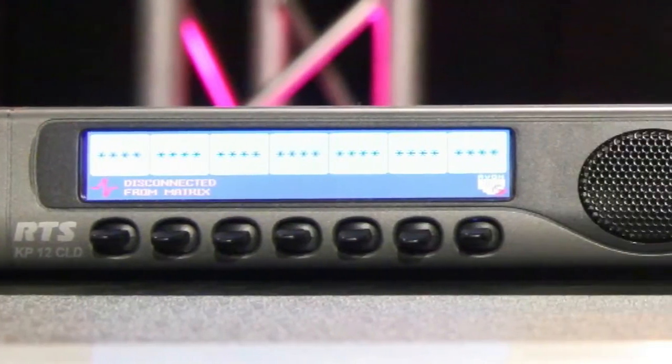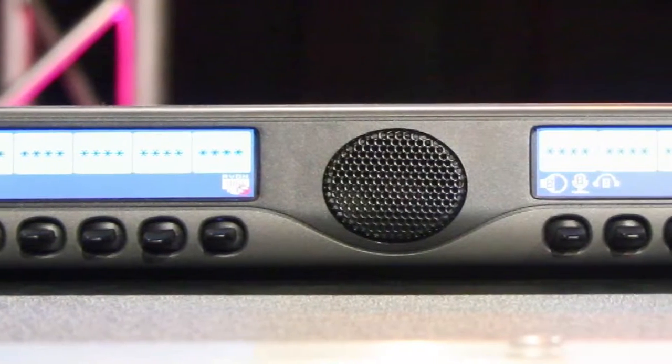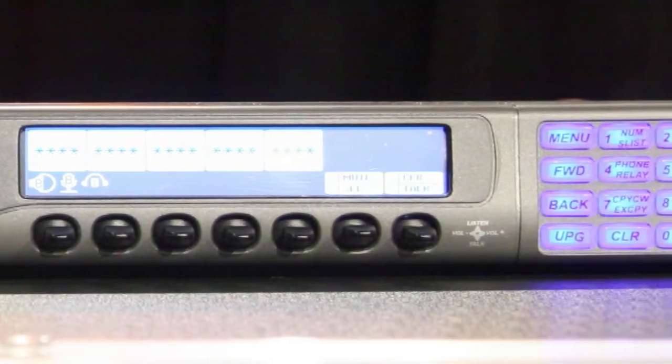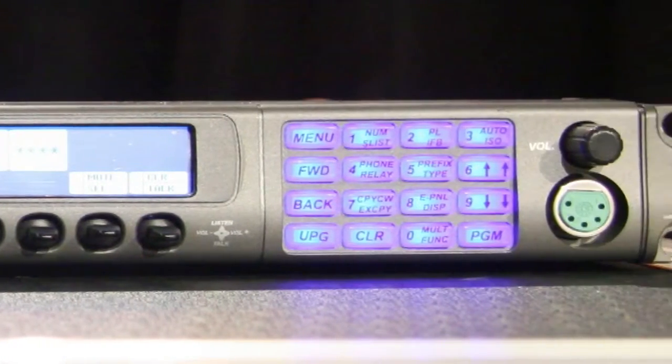Comms time. Please meet the RTS KP12 CLD intercom panel. This 12-key panel has a colour display, internal speaker, and a host of onboard connectivity. A VoIP option is also available. It is compatible with existing Atom, Cronus, and Zeus frames. This is distributed by Magna Systems and the list price is $4,200.